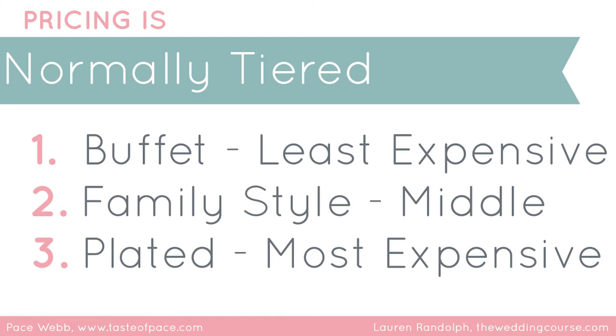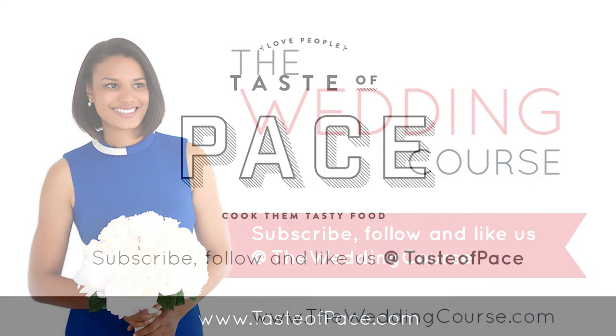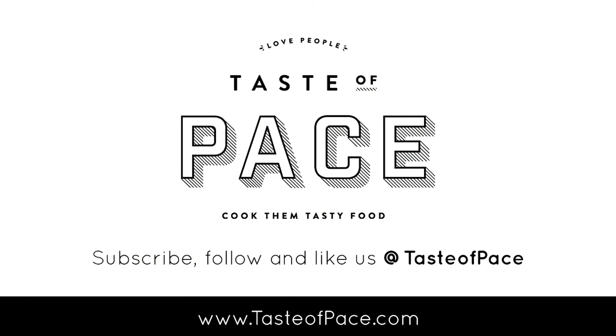Think about being true to yourself as a couple — if you want to go for plated, go for that. In terms of pricing: buffet is the least expensive, family style is the middle, and plated is the most expensive because you need much more staff. You'll find that trend in pricing across the board at any hotel or caterer. Thank you Pace for breaking that down for us — hopefully you found it helpful. Like, comment, and subscribe to get more wedding planning tips to plan your special day with confidence with The Wedding Course.